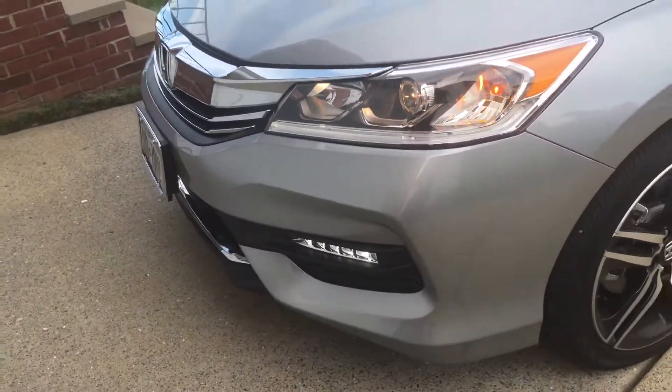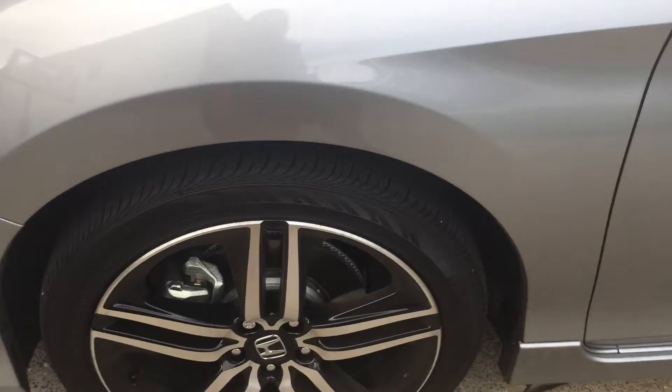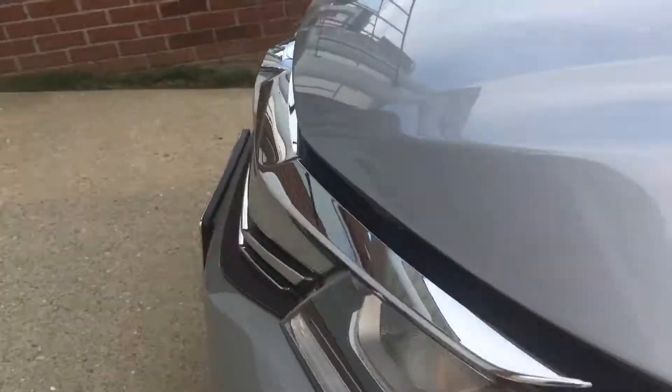It seems like I'm talking very low or secretive. My neighbors are out, so we all know how that is. I tried to pop the hood. I popped it once before, but not on camera.